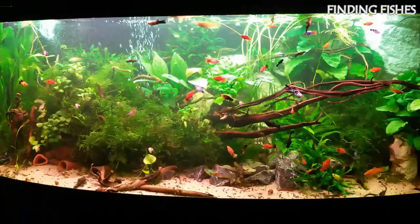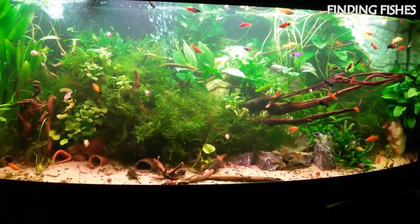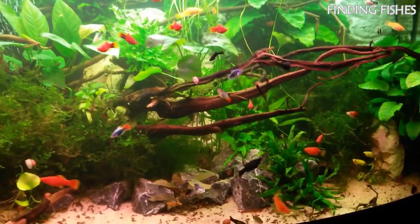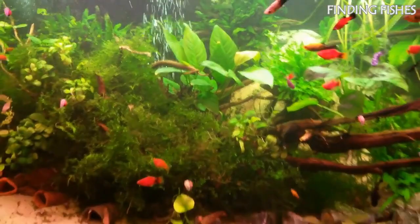Platyfish are freshwater fish that belong to the Poeciliidae family. They are often referred to as platys or southern platyfish. They are easy to care for, docile, and popular among aquarists because of their vibrant coloration. Platyfish are native to Central America and Mexico and come in a wide range of patterns and colors. Most platyfish are peaceful and get along well with fish that have similar temperaments. Thanks to crossbreeding, there are many different types of platyfish out there. They should be a great tank mate for Emperor Tetra.